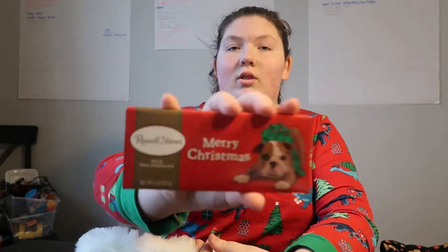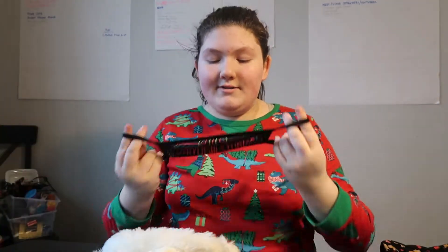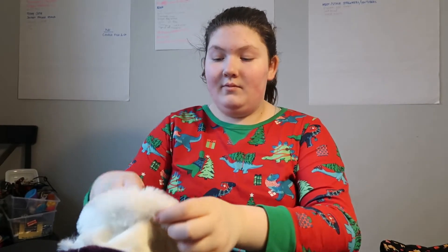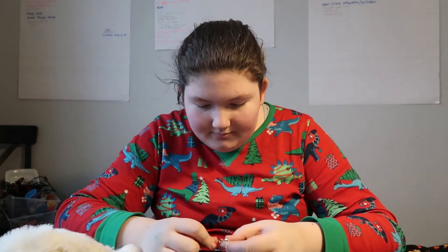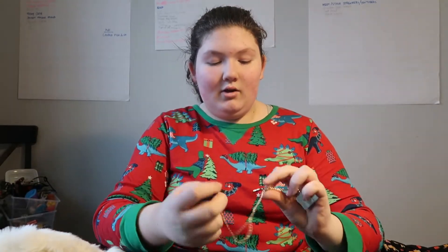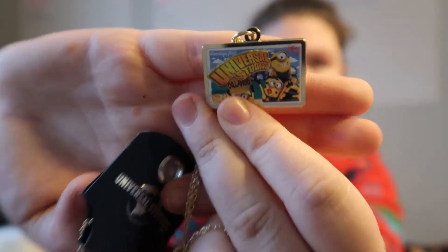Then I have a chocolate bar with a little dog on the front. I got a lot of candy. Then — oh! — a Universal Studios Orlando face mask. It has fuzz on it. I'll put it on for you guys. That's what it looks like — catch me wearing this in my videos where I'm out in public. Then I got another necklace. It's the little shape of Florida, like the Minions bracelet — a Florida necklace with a Universal Studios Minions charm on it. Really cool.